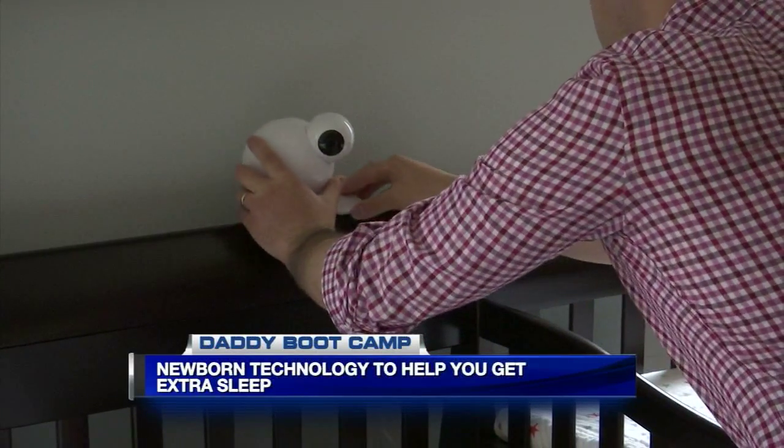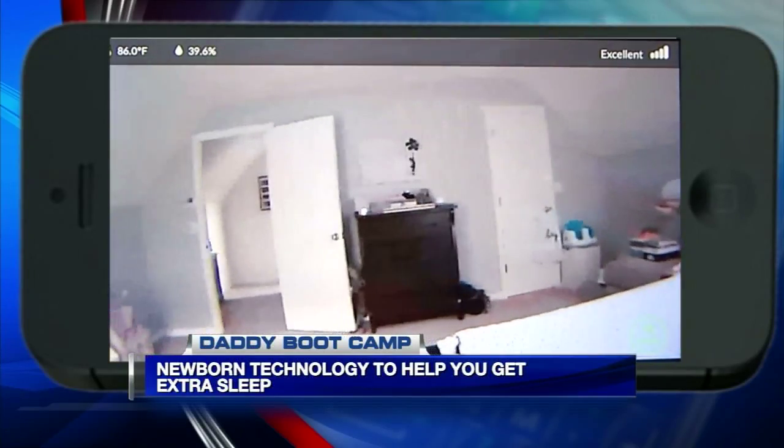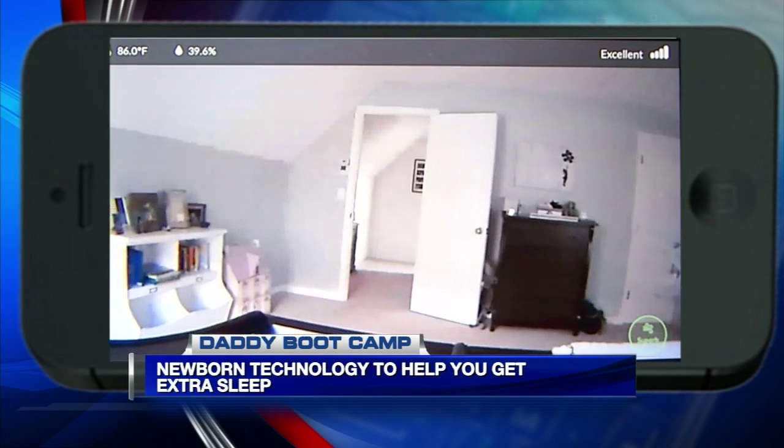For many parents, peace of mind comes in the form of a baby monitor, like the iBaby, which rotates nearly 360 degrees while tilting up and down. No view is out of reach.